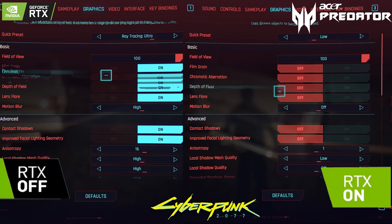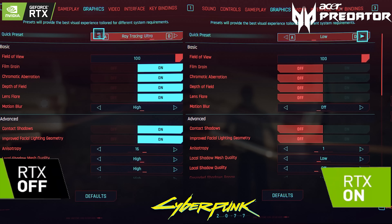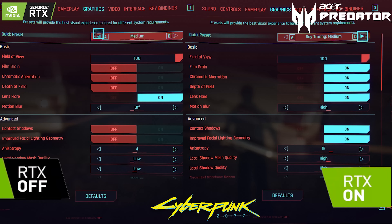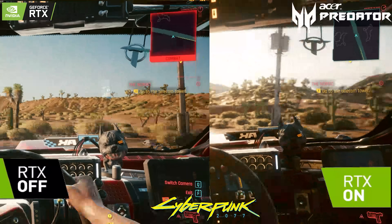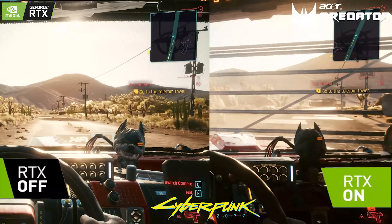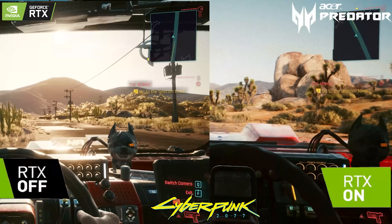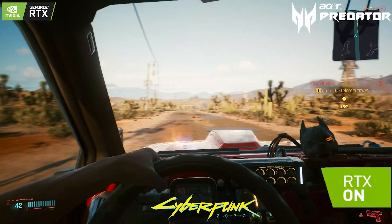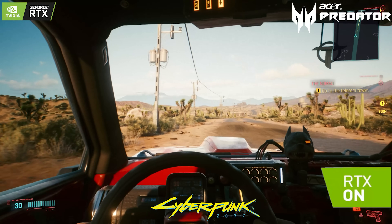Here you can see I was playing Cyberpunk. On the left-hand side, ray tracing is disabled, while on the right-hand side ray tracing is enabled at Ultra. You can now see the difference — the clarity of the grass, the rocks, the gate — everything looks so much more detailed and realistic when the RTX ray tracing mechanism is on.